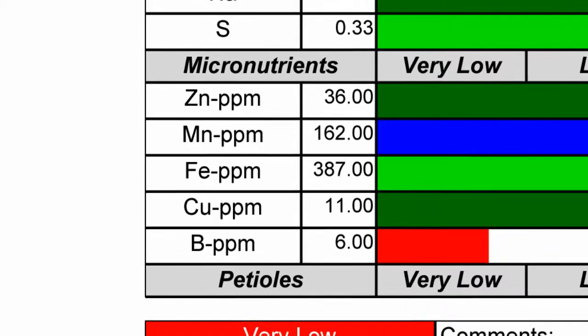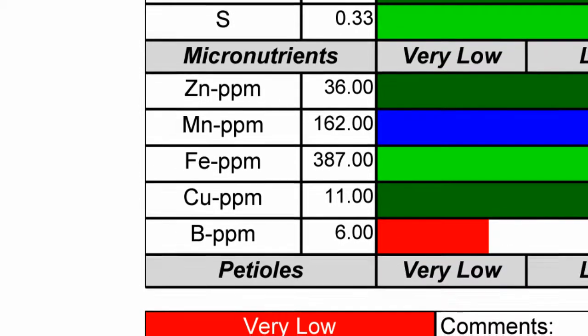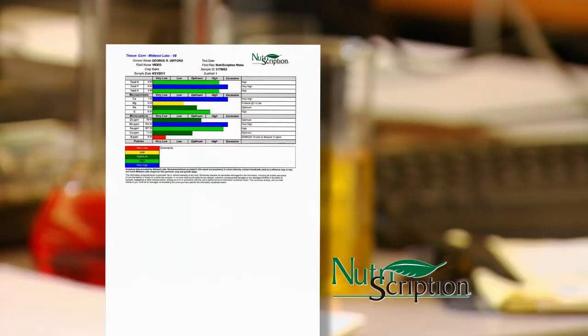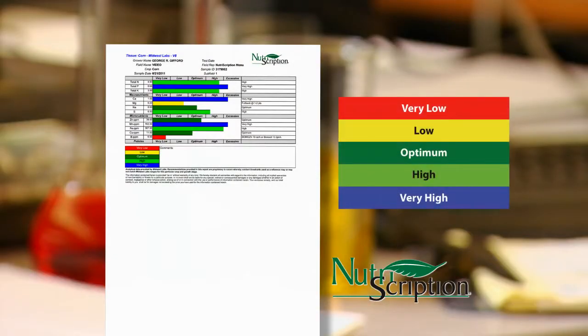Micronutrients are truly in micro amounts and are presented in parts per million, or ppm. To easily interpret a Nutriscription report, we've color-coded it. You'll find five distinct colors in the legend, and they essentially reflect the traffic light analogy.